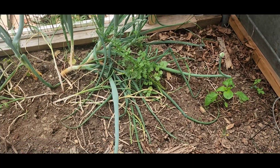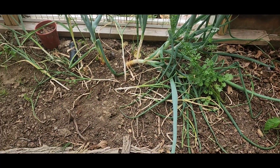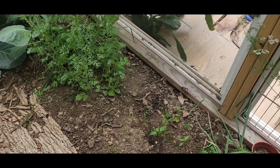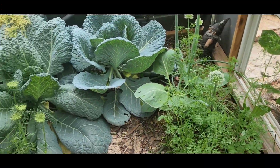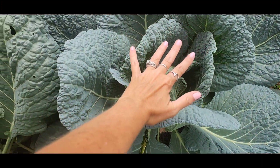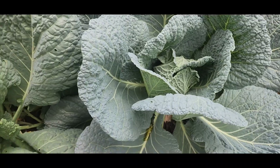There are peppers, cilantro, and garlic and onions in here that I'm going to be pulling soon. We have a couple more peppers and some more cilantro. My cabbages are huge — they're doing really well. These guys are big and they're starting to head up.